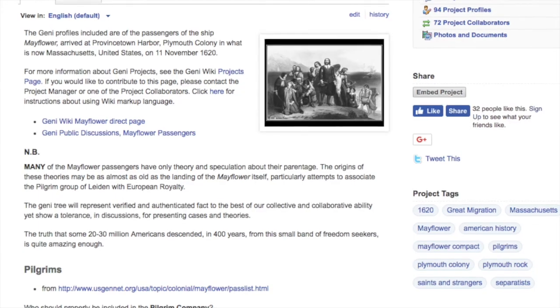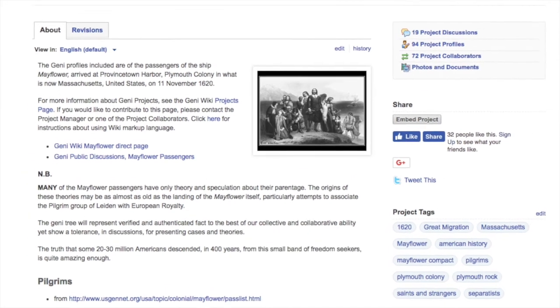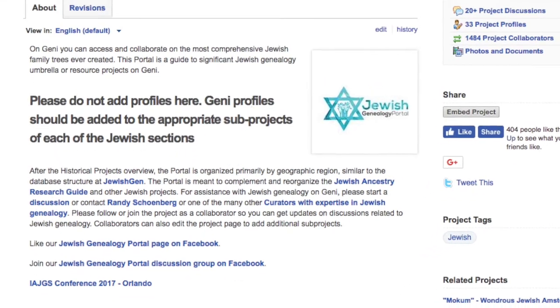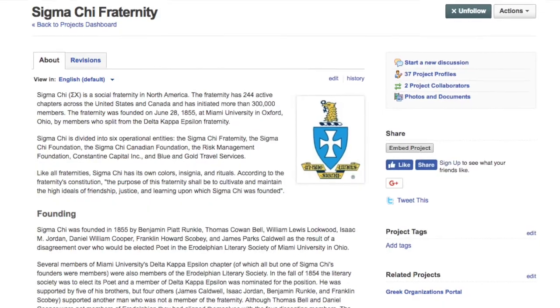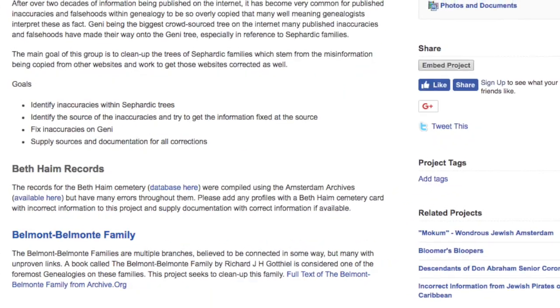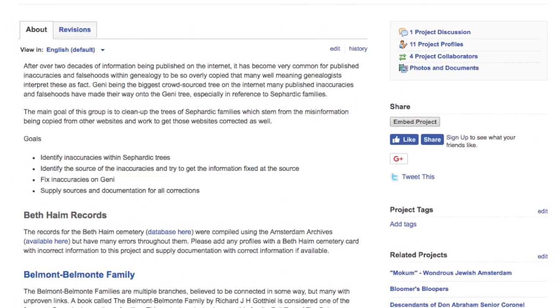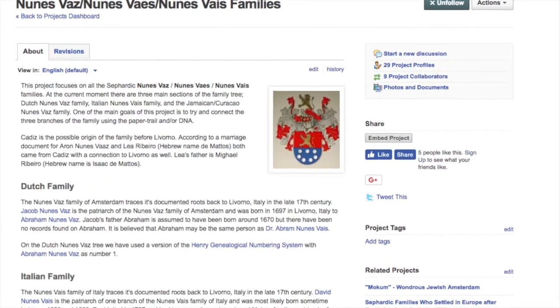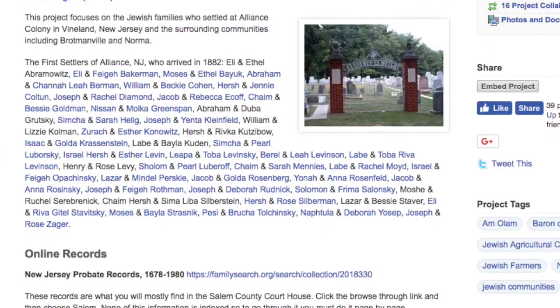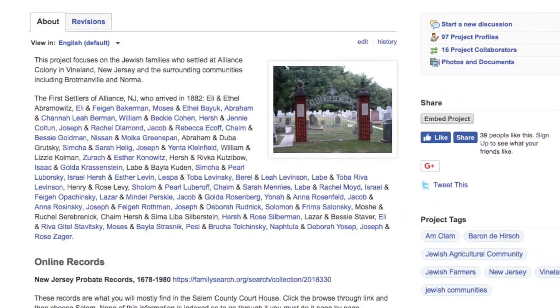Projects can range from all sorts of topics that are very broad to very specific. Some examples of projects are Mayflower Passengers, the Jewish Genealogy Portal, Sigma Chi Fraternity, Sephardic Family Trees Cleanup Task Force, Nunes Vaz Family, and the Alliance Colony.